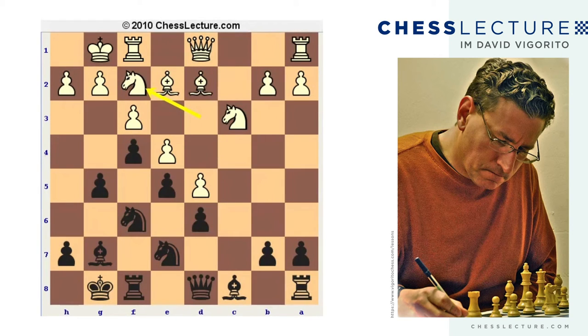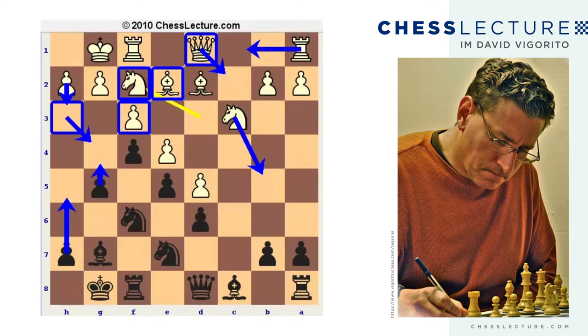Here, the battle lines are kind of clearly drawn. White's going to try to play Rc1, Qc2, and maybe Nb5 — playing on the queenside — whereas Black is going to try to eventually push on the kingside. But it's not so easy because White will play h3 and has a lot of pieces controlling the g4 square, so it's not easy to get in g4. In the game between Nakamura and Aronian, Aronian eventually won with White after a long maneuvering game, but it's kind of a different story.